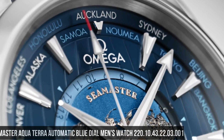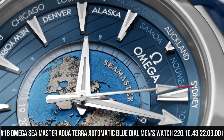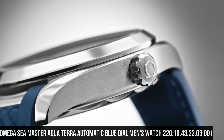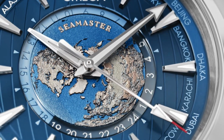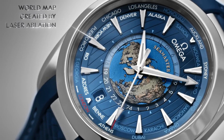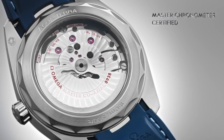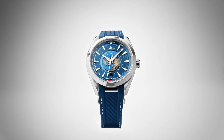Number 16: Omega Seamaster Aqua Terra Automatic Blue Dial Men's Watch 220.10.43.22.03.001. Stainless steel case with a stainless steel bracelet. Fixed stainless steel bezel. Black dial with luminous silver-tone hands and index hour markers. 24-hour markers. World time cities around the outer rim. Dial type: analog. Luminescent hands and markers.